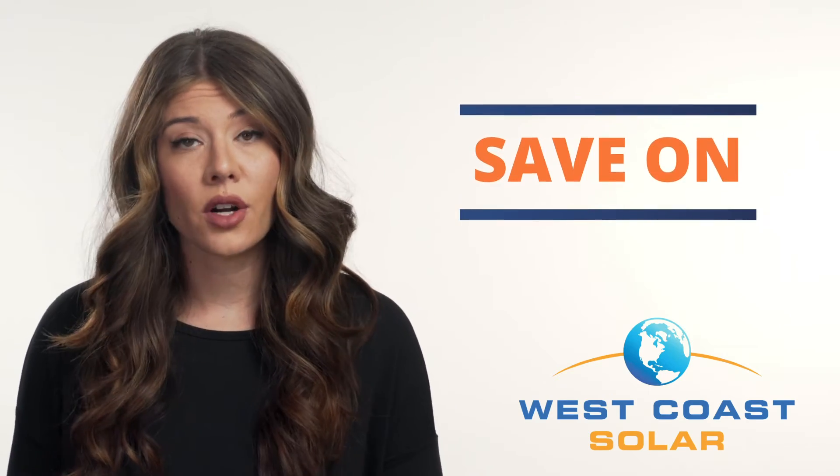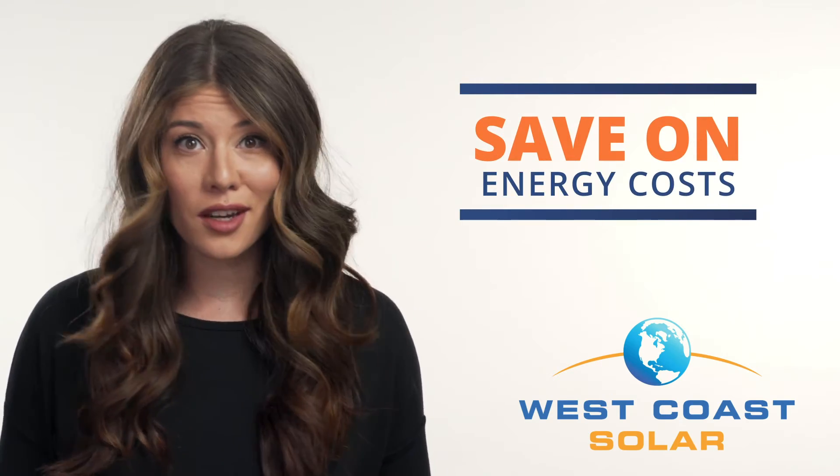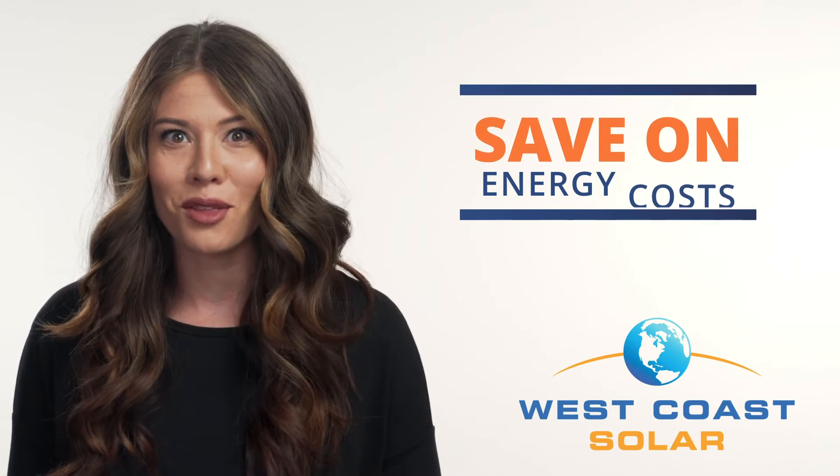Additionally, because solar panel systems are capable of generating a significant amount of energy for less than what you pay through the grid, you can enjoy energy savings even when running your AC all summer long.